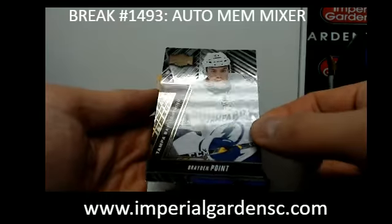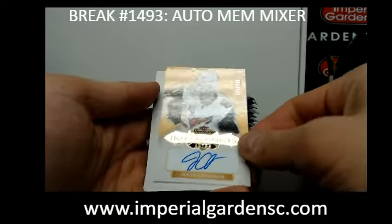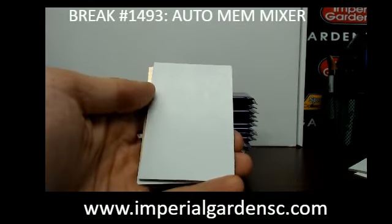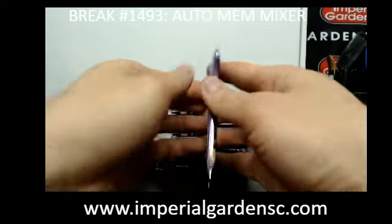And we have a Metal Universe of Brian Boyle with the Lightning. And a Hot Prospects Rookie autograph of Jacob Chekran, out of $4.99, for the Coyotes, going out to Eric with Charger 74.